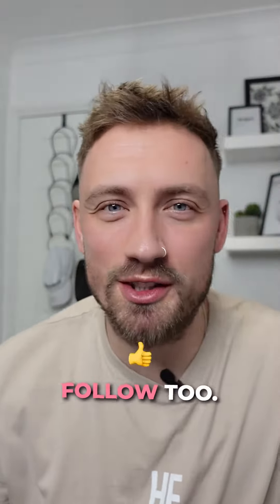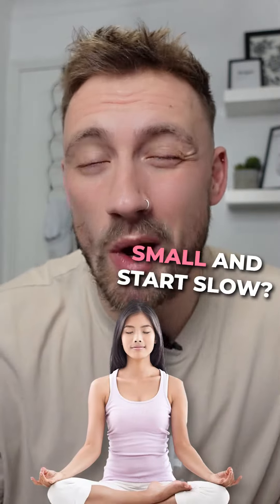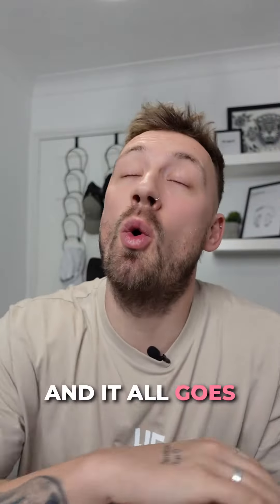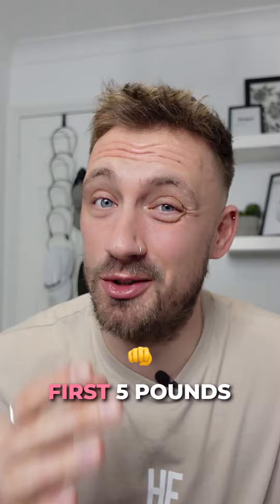Here's how to lose your first five pounds — and if you want more simple weight loss tips, make sure you drop me a follow. Now before I get into these six tips, one thing to remember is you want to start small and start slow. Too often when it comes to losing weight, you jump in head first and it all goes pear-shaped before you even get a chance to drop one, two, or even those first five pounds.